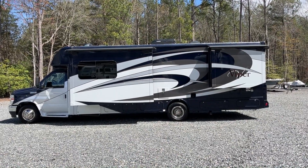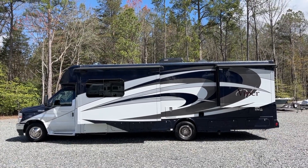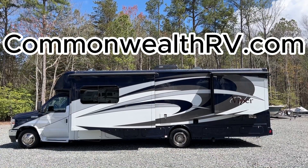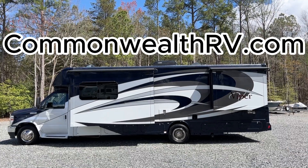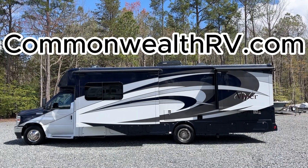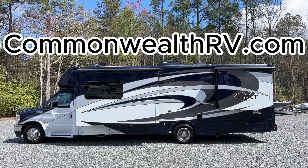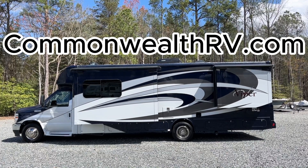As if on command the sun comes out for our send-off. I'll post a link to this unit in the description where you can see it on our website — that's commonwealthrv.com — it'll have the details, specs, lots of pictures, other videos, as well as our full listing of inventory. Come see us at 423 South Washington Highway in Ashland, Virginia. No appointment necessary, but we do recommend calling ahead if you're coming to look at this one specifically, just to make sure it's still here. We'd love to meet you — come on by.